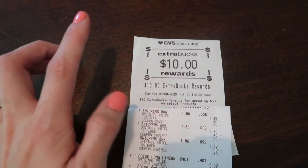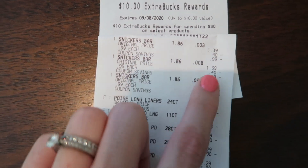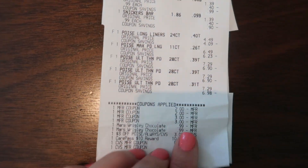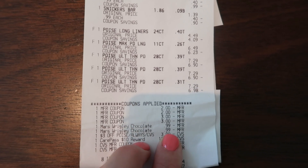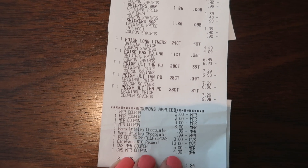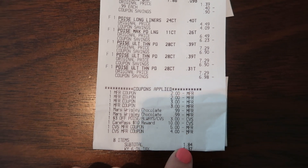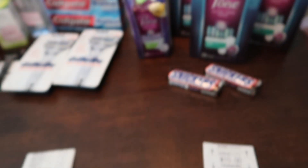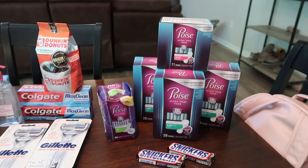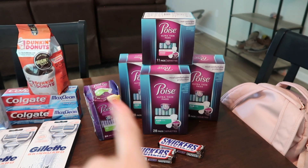Here's my $10 extra care buck that I got. Here are all my Snickers — these are completely free — then the Poise and all my coupons. There are the two Mars CRTs. Then I used some of my registered extra care bucks. I paid $1.84 out of pocket. After the Fetch Rewards and the $10 extra care bucks, I paid a little under $2 for all of this.